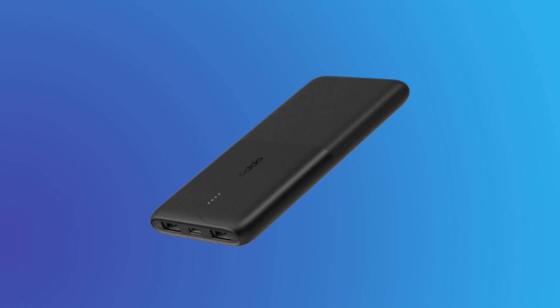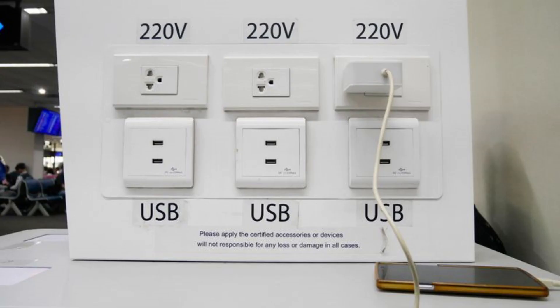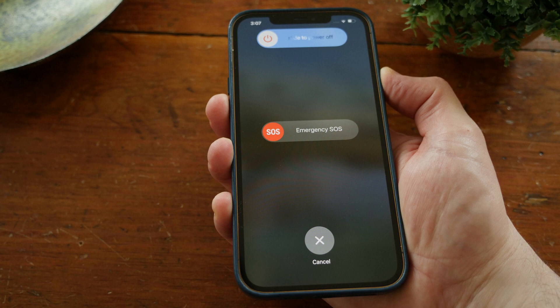How to prevent juice jacking: carry a portable battery charger of your own. Use a USB device called a data blocker that connects to your phone's charging cable. Use the wall plug-in socket to charge your phone. Completely power off your device before plugging it into a public cell phone charging station.